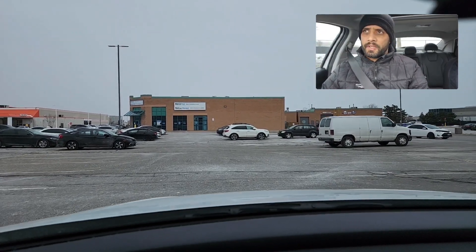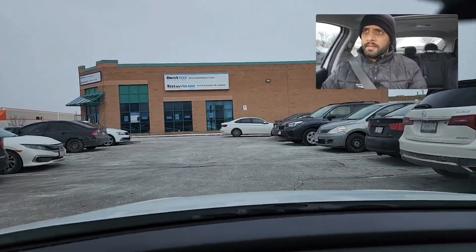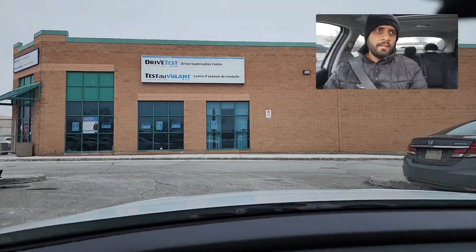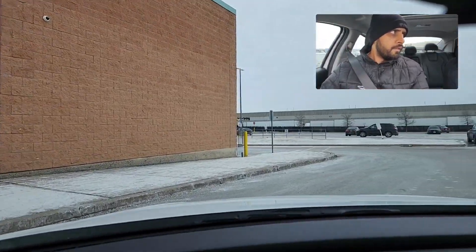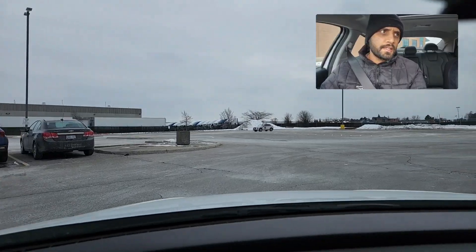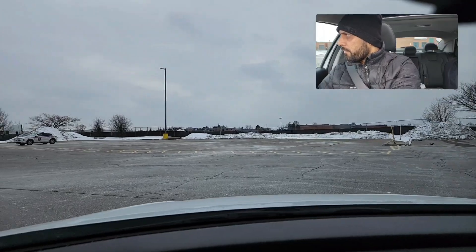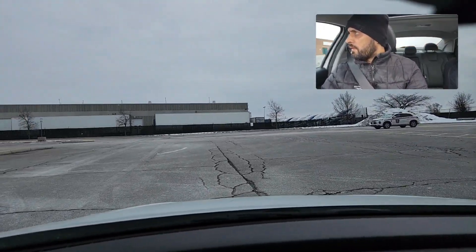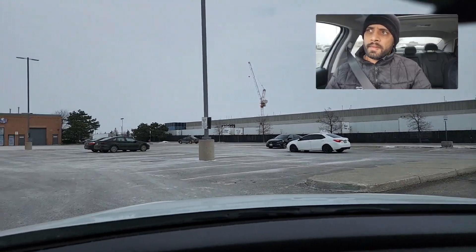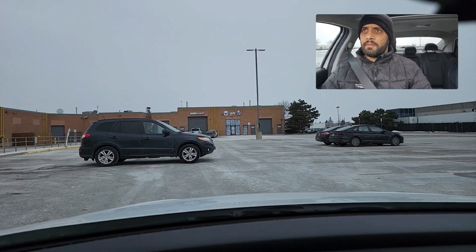Let's start from here. I will show you where you have to park the car when you come for the test. That's the test center building in front of me. All these spots here are for the road test. You will park somewhere here — if somebody is doing parking in front of you, let them finish and stay away from them.